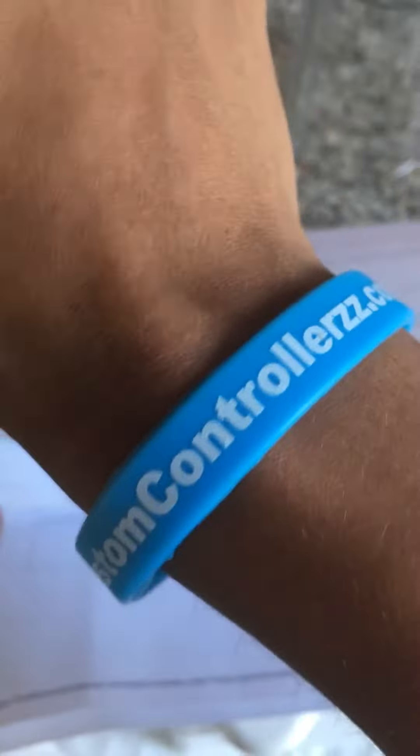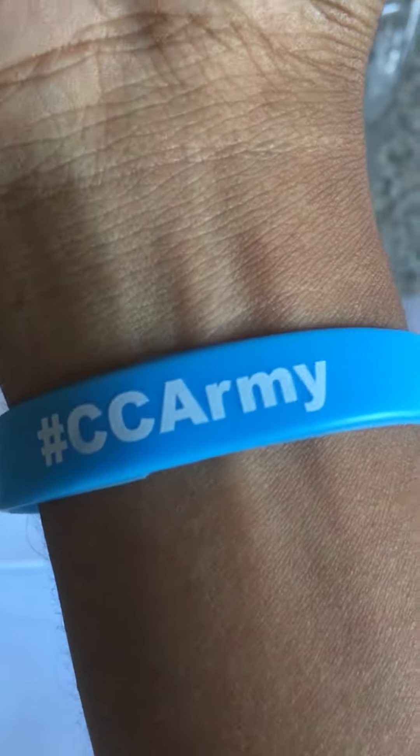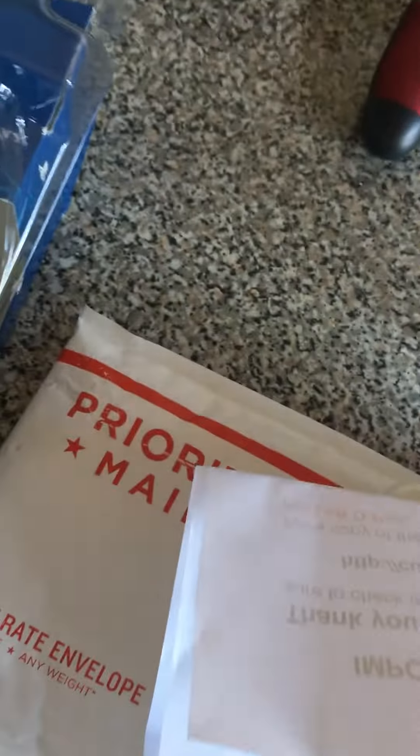A little hefty, but I guess it was on sale so it might go up later, so if you're gonna get one, might as well get one now. It also came with this little wristband — Custom Controller CC Army — and that's it.